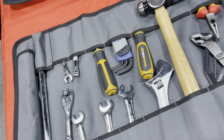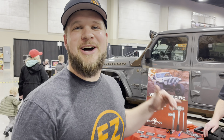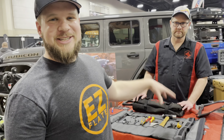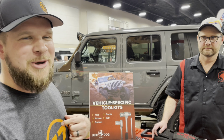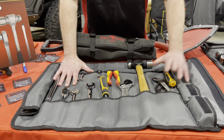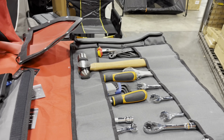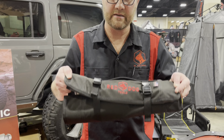We're with our friends at Red Dog Tools. We carry their tool packages in our Jeep every time we go wheeling. They make vehicle-specific tool kits — this one's for the JL and JT, this one's for the JK, and they have kits for Toyotas, the new Bronco, and Razors. They cover everything you need for brakes, suspension, steering, and drivetrain trail repairs, fitting into a small 13 to 14 pound bag.